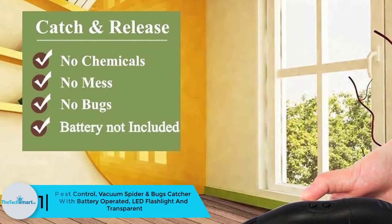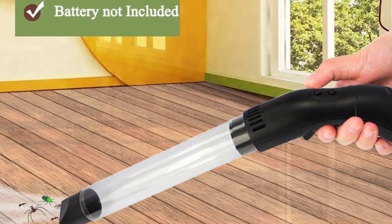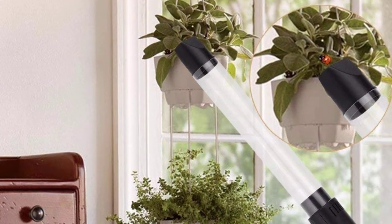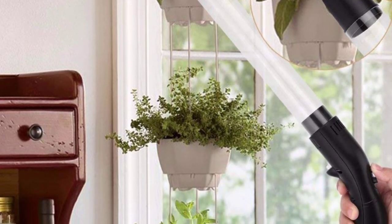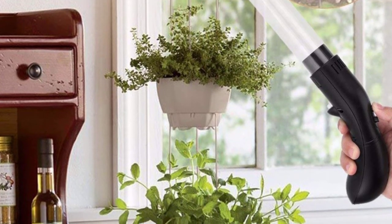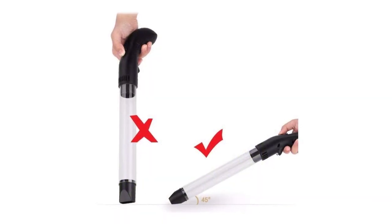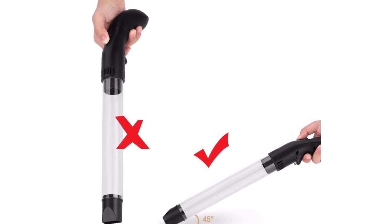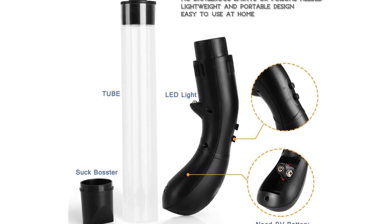And finally at number one, we have the Pest Control vacuum spider and bugs catcher with battery-operated LED flashlight. This bug vacuum does not use any chemicals to trap insects, and you can trap insects, bugs, and spiders from a safe distance very quickly. It is powered by a 9-volt battery, and the LED light helps you trap insects hidden in dark or broad areas. It is non-toxic and safe for your family, will not let a single insect escape, and ensures your home is left clean. It is also very lightweight so you can carry it anywhere. Kids and seniors can use it conveniently. It does not kill the insects and you can easily release them. All accessories are included and it requires minimal electrical current for the LED light.